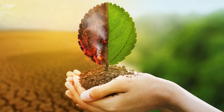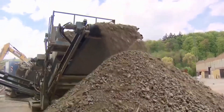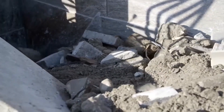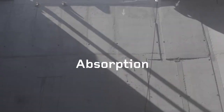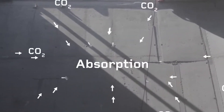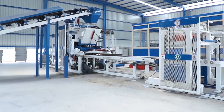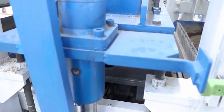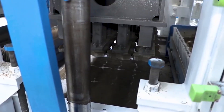The environmental impact of concrete block production is also receiving increased attention. Many manufacturers are implementing more sustainable practices, such as incorporating recycled materials, optimizing energy use in production, and reducing water consumption. Some are developing carbon sequestering concrete mixes that actually absorb CO2 over their lifetime, potentially transforming blocks from carbon emitters to carbon sinks. Research continues into new block formulations, including blocks with enhanced thermal properties, greater strength-to-weight ratios, and improved environmental profiles. Some researchers are even exploring self-healing concrete that can repair cracks automatically, potentially extending the lifespan of block structures.